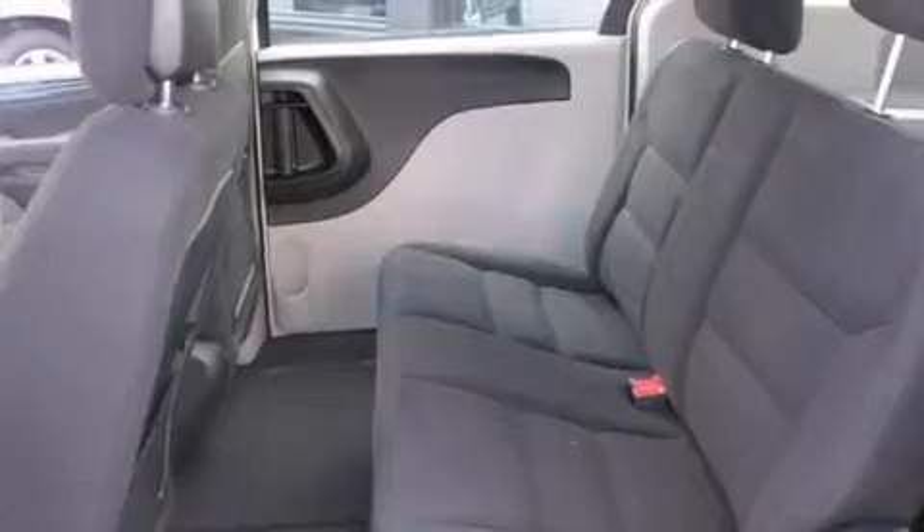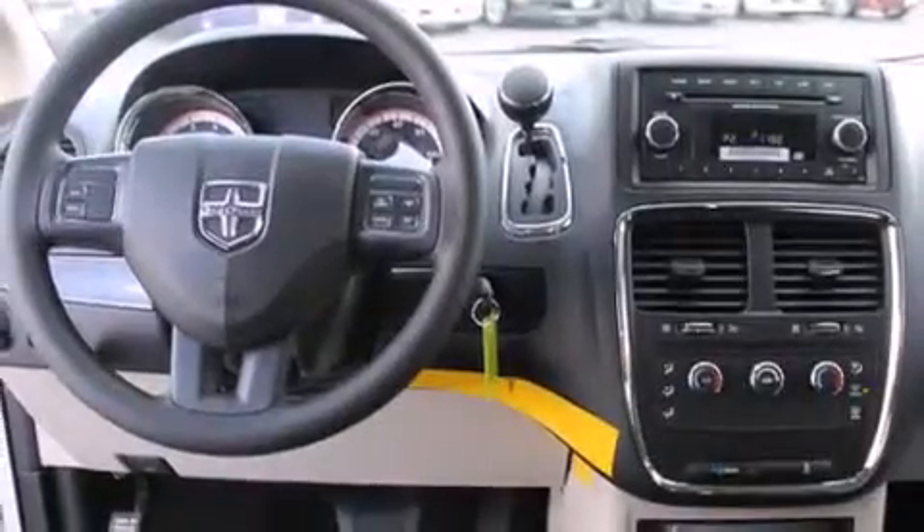Full power accessories, a rear window defroster, traction control, passenger and driver side sliding doors, and an auxiliary power outlet.